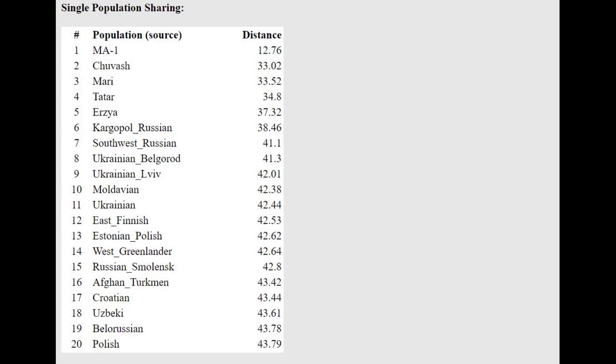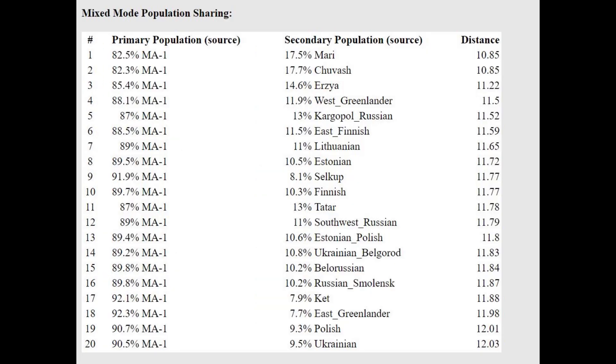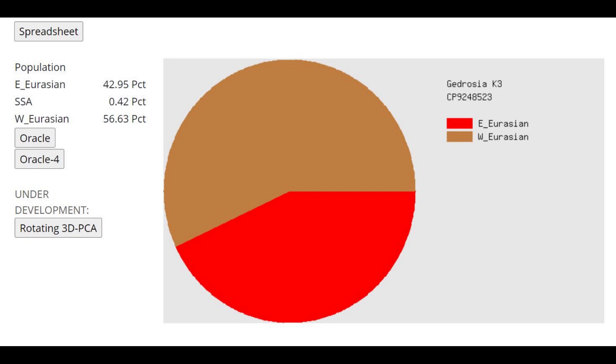With the oracle, she is actually closest to MA-1, which stands for Malta-1 — an ancient North Eurasian individual from Siberia. With the two-way oracle, she can be modeled as a mixture of Malta-1 plus Mariupol and Chuvash, but the distance is not very reliable. This is her result with Ghidrosia K-3, showing an approximately even split between Caucasoid or European DNA and Mongoloid or East Eurasian DNA.